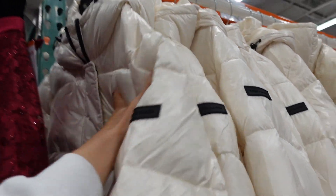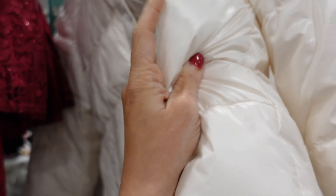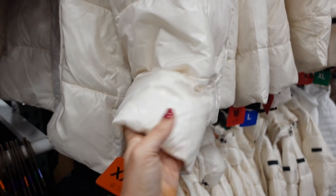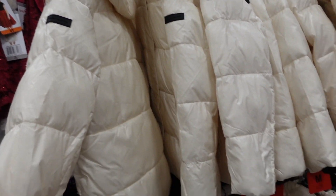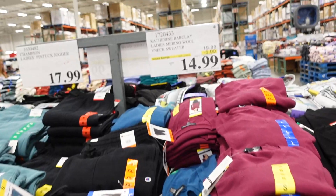New puffer coat from 2 by Vince — Vince Camuto. It's a shiny material with a mock neck when zipped all the way up, snap buttons, relaxed wrist with a band on the inside, really good length front and back, and has a hood. Available in ivory, taupe, and black, all with that sheen. They're $34.99.